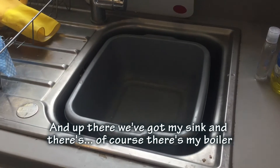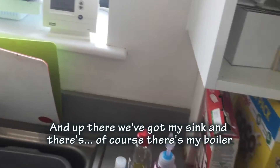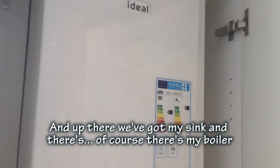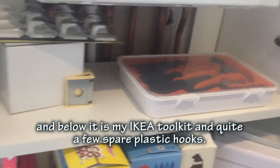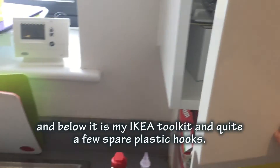Over at the sink, and of course that's my boiler, and below it my IKEA toolkit, along with quite a few spatulas and plastic hooks. I've actually got all my cereals below the boiler too, and over the sink I have chopping boards.